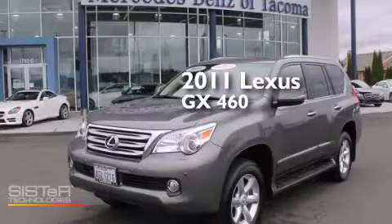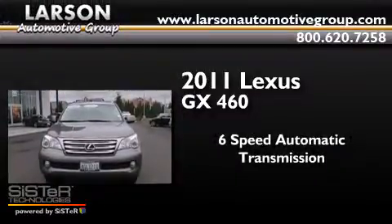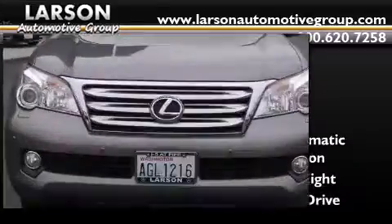This is a 2011 Lexus GX460. This SUV has a 6-speed automatic transmission, a 4.6-liter V8, and 4-wheel drive.